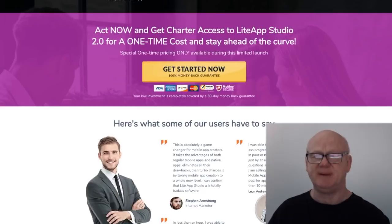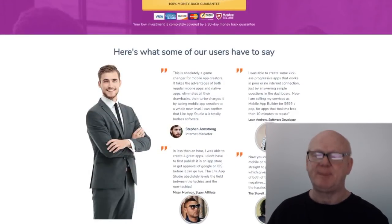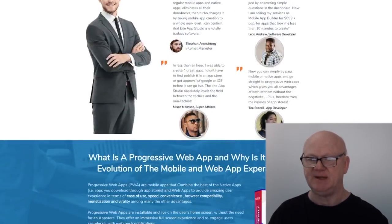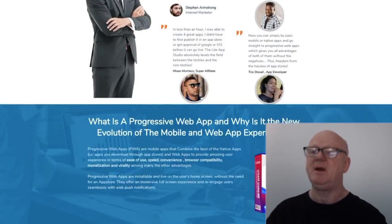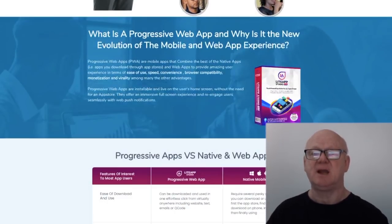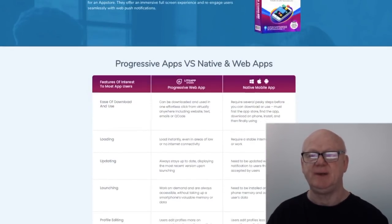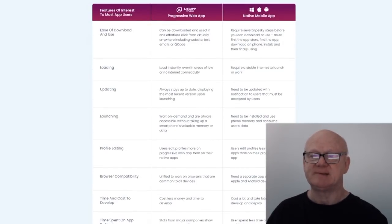The price has been heavily discounted for early birds. You're going to be getting all the pieces of the puzzle — everything you need to build your own mobile apps from start to finish. Light App Studio builds a new type of app which can be easily installed directly from your browser, with no need to go through the app store. Apps created with Light App Studio are called progressive apps, which can be accessed offline.